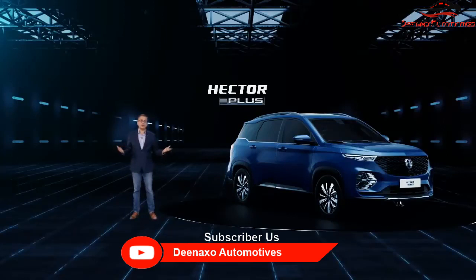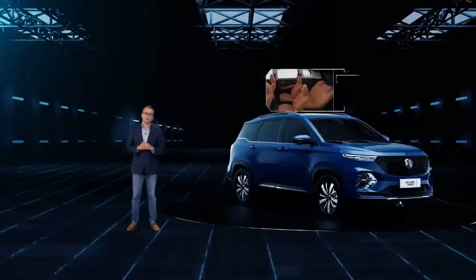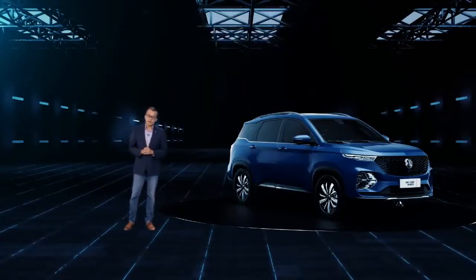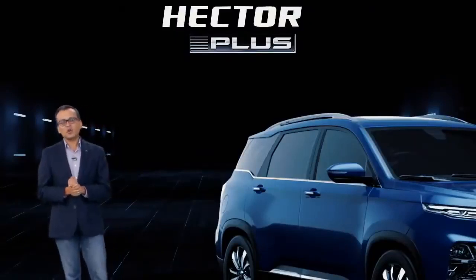It also comes with an all-new interior colour scheme — the smoked sepia brown leather. The wow on the six-seater MG Hector Plus is that it comes with individual, comfortable captain seats in the middle row, giving customers the much required individual space. The third row is appropriate for young children. Overall, the Hector Plus is a perfect family car for four adults and children on the third row, delivering on the promise of personal space and comfort even if you're not in the driver's seat.